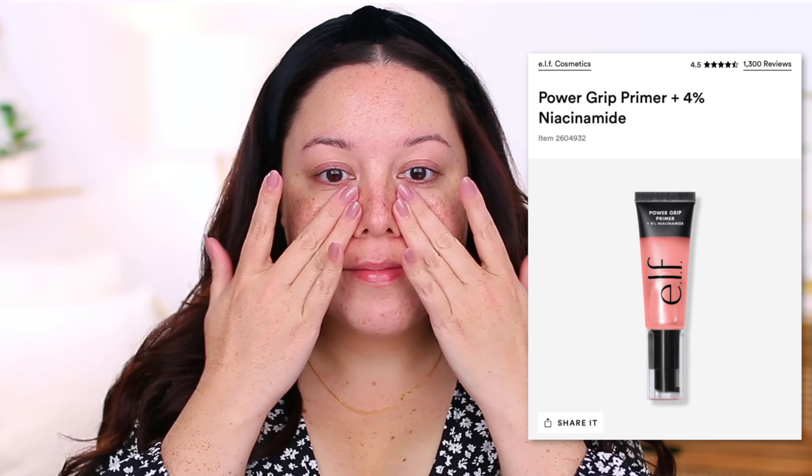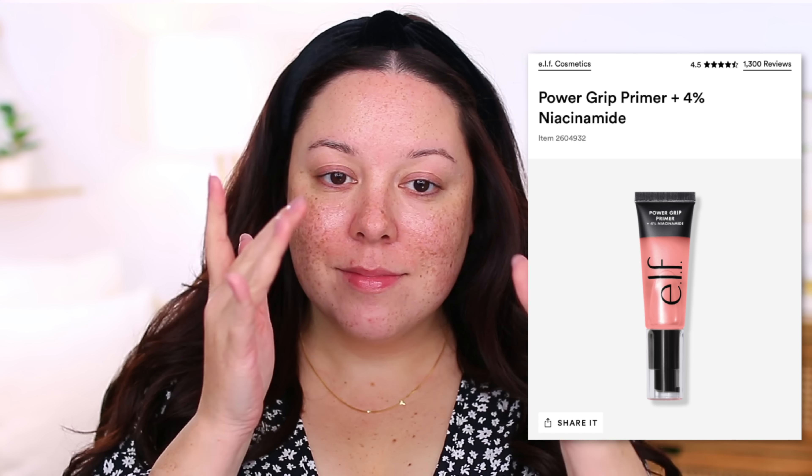I'll link my previous videos in the description box below. I believe Emily Noel actually started this trend years ago — I don't know if I can find her original video but I'll link her channel below. She has tons of great video ideas and has always been one of my favorites, so I'm glad to see her version going back around again. Let's jump into it and start with base products.